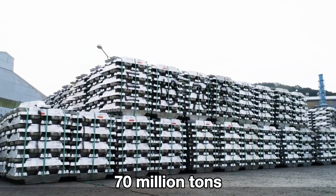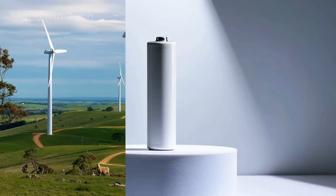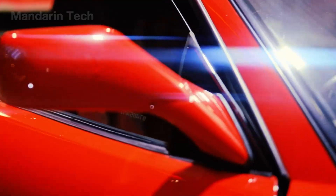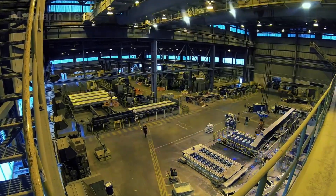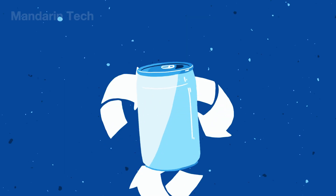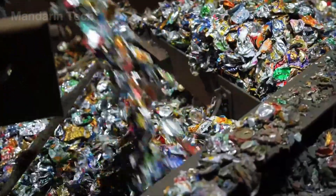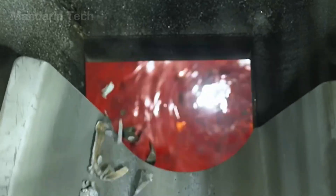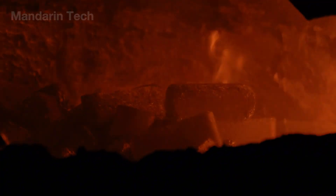Every year, more than 70 million tons of aluminum are produced worldwide — a massive figure that reflects the metal's irreplaceable role in modern life, from beverage cans and window frames to cars and even aircraft. But this enormous scale also creates a serious challenge: the amount of discarded aluminum continues to rise rapidly. This is where recycling becomes critical. Around 35% of the aluminum used globally each year comes from recycled material.